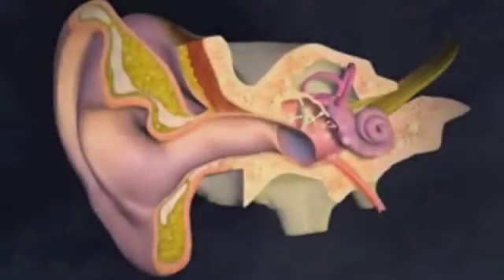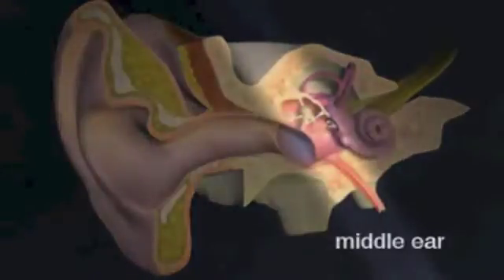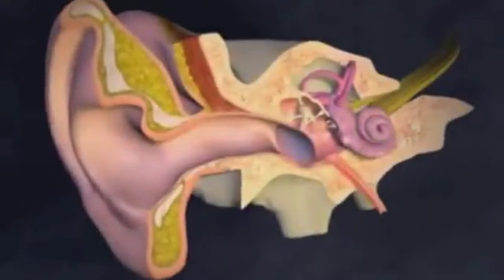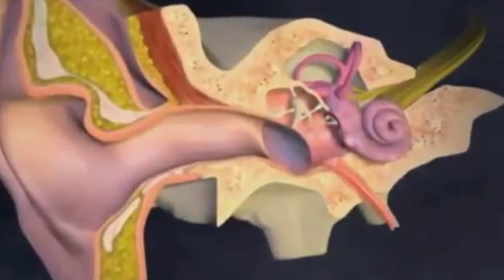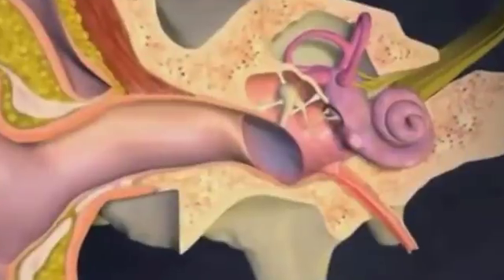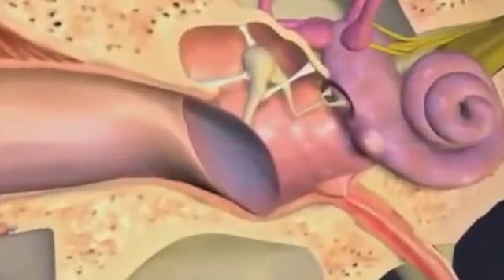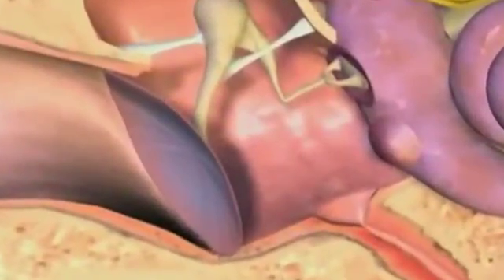The ear can be divided into three sections: the outer ear, the middle ear, and the inner ear. The middle ear is an air-filled chamber connected to the nose and throat via a channel called the Eustachian tube. Normally, air moves through this tube to equalize the pressure in the middle ear with that of the surrounding air. This is especially important when there are large changes in external air pressure, such as in flying or scuba diving.